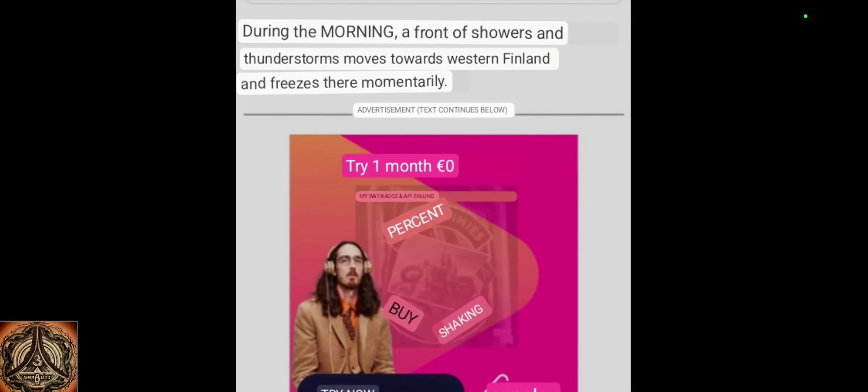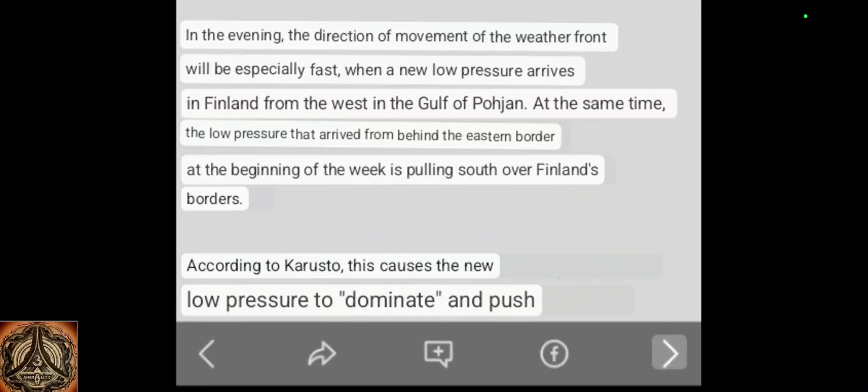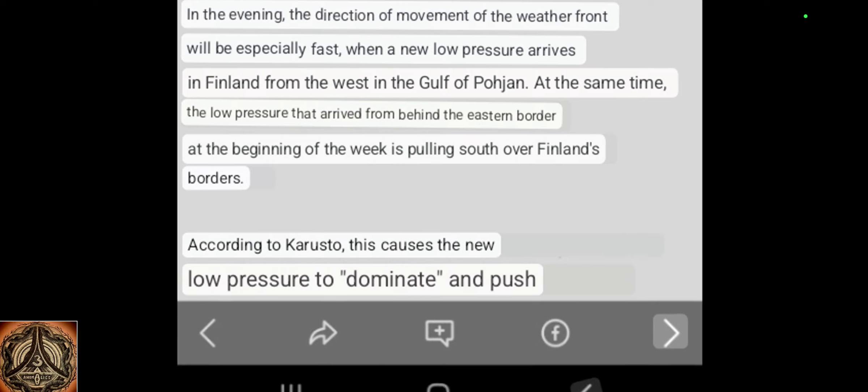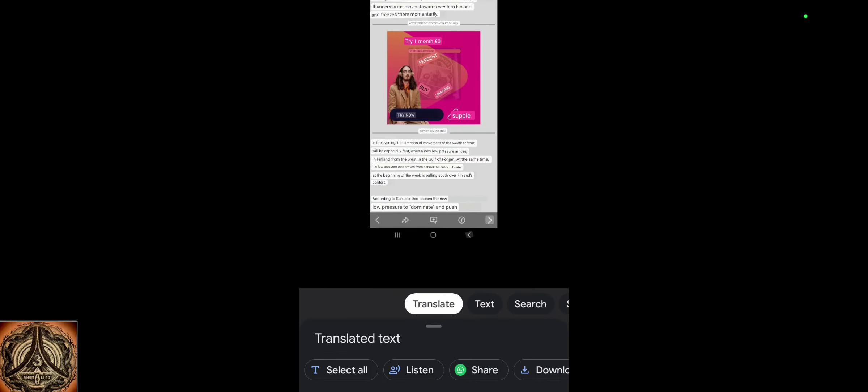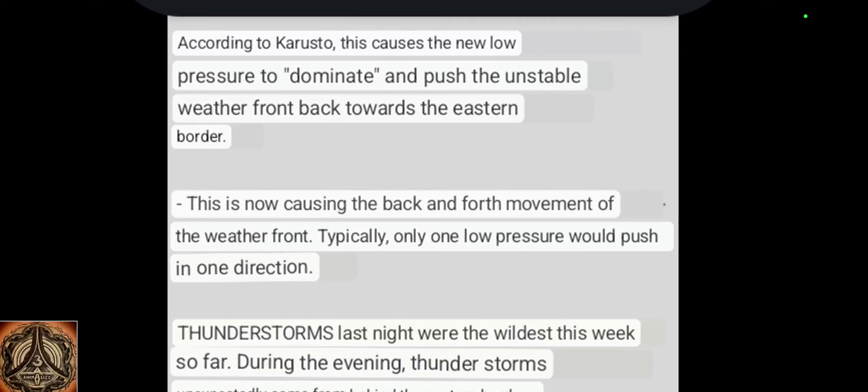During the morning, a front of showers and thunderstorms moves towards western Finland. The direction of movement will be especially fast when a new low pressure arrives from the west in the Gulf of Pohjan — possibly the Bothnian Gulf. At the same time, the low pressure arriving from behind the eastern border at the beginning of the week is pulling south over Finland's borders. This causes the new low pressure to dominate and push the unstable weather front back towards the eastern border, causing the back and forth movement of the weather front.